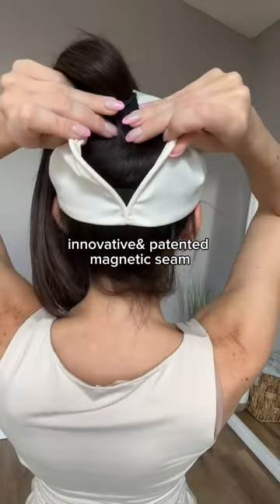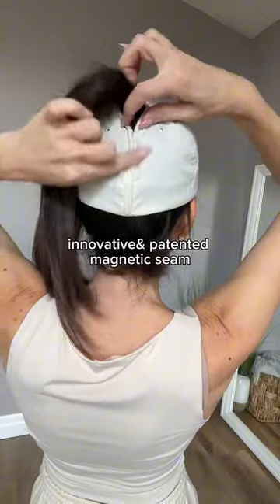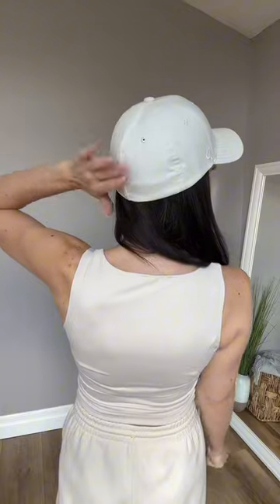What sets our hat apart is our innovative magnetic seam — this one right here. See, it wraps around your ponytail. But the best part is that you can also wear your hair down.